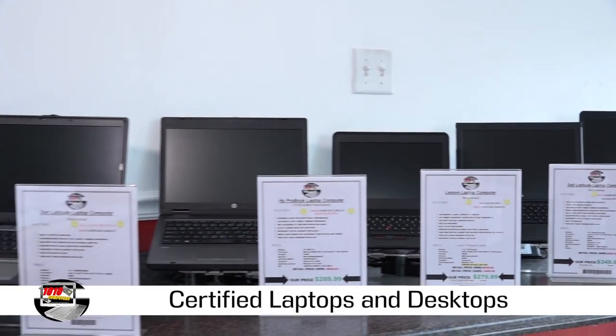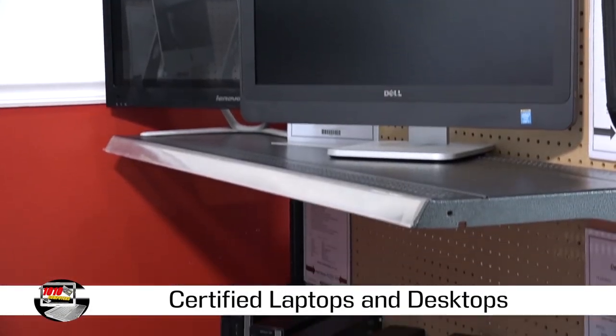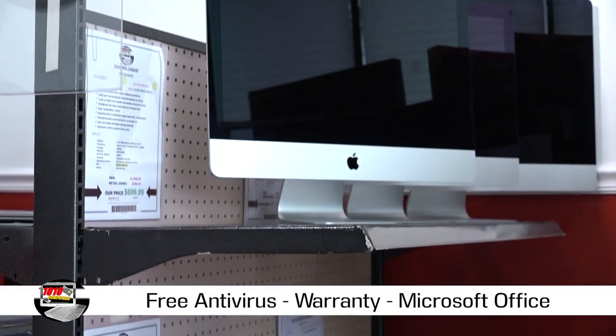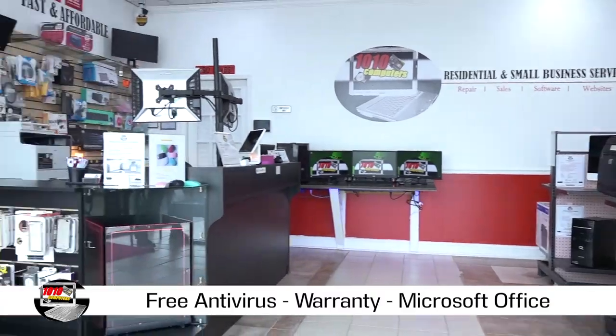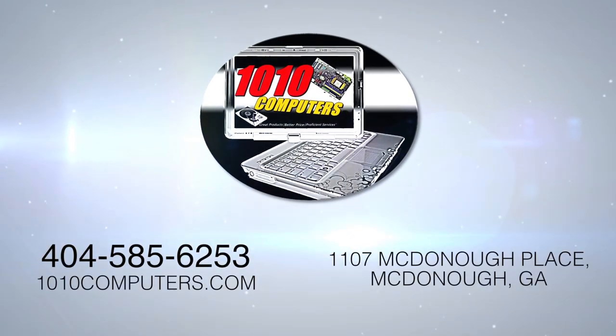Are you looking for a laptop or desktop? We have the perfect selection of certified refurbished PC and Apple devices that include antivirus protection, hardware warranty, and lifetime Microsoft Office Suite. Visit 1010 Computers today.